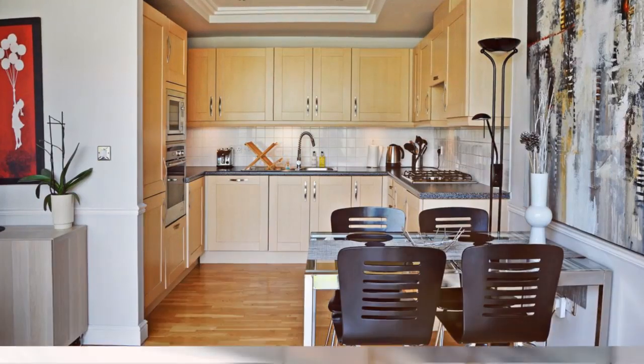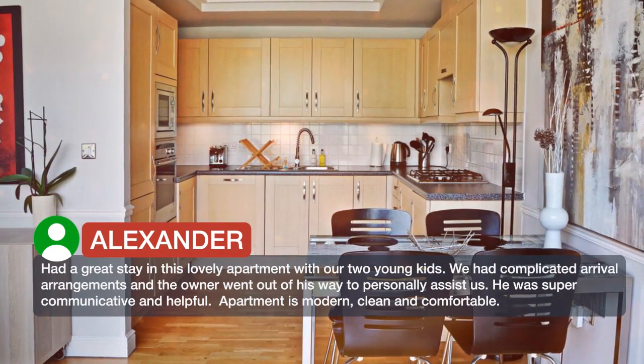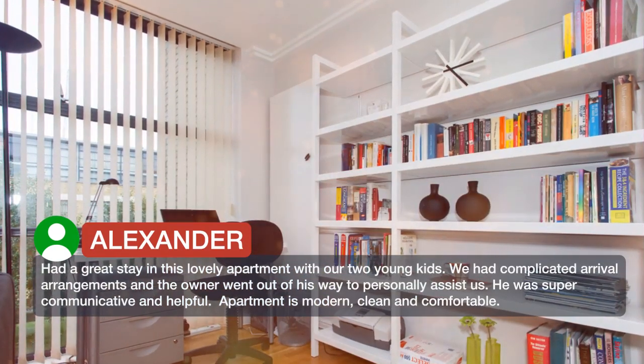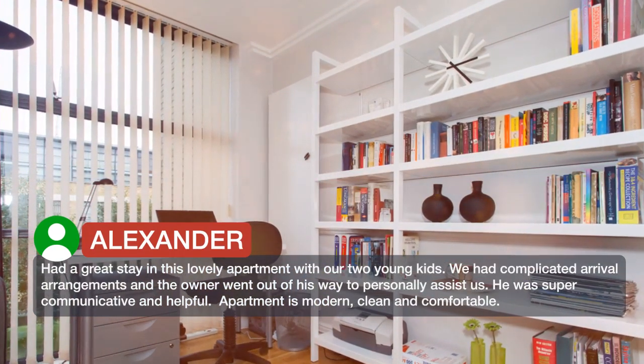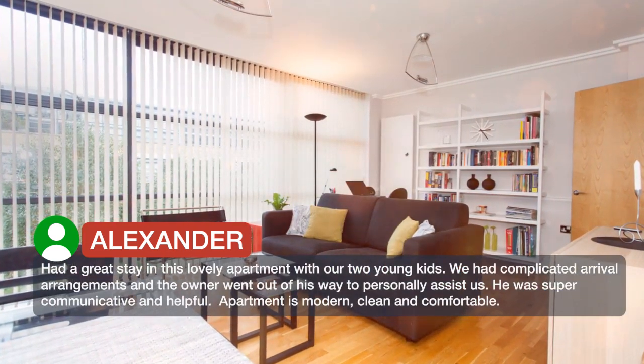Had a great stay in this lovely apartment with our two young kids. We had complicated arrival arrangements and the owner went out of his way to personally assist us. He was super communicative and helpful. The apartment is modern, clean and comfortable.